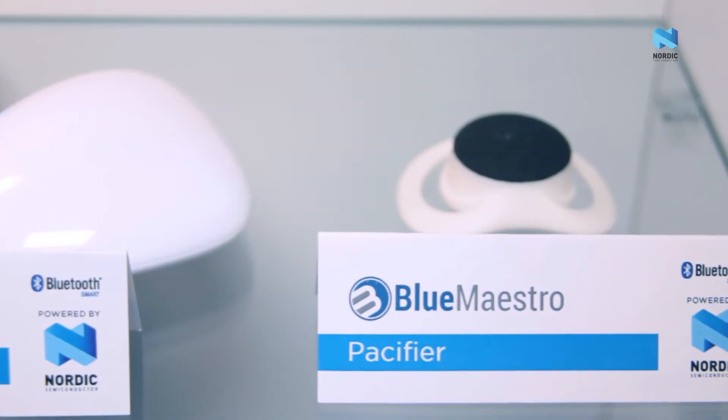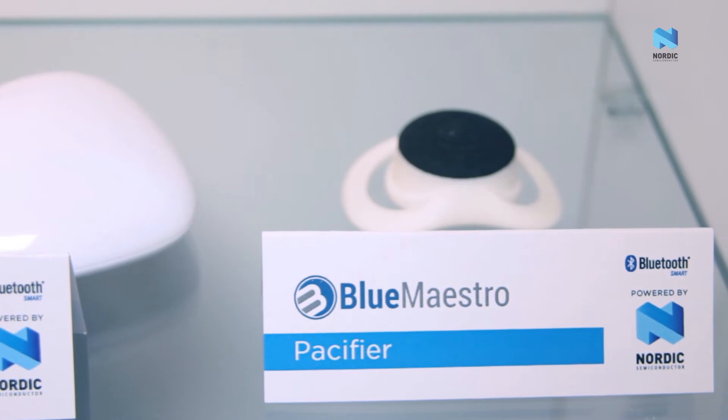We have also released Pacify, a baby's thermometer. Pacify records the temperature of a baby when they're sucking on the silicon teat. You can also use Pacify to track your baby — if your baby wanders off, you can use it as a proximity sensor to find out where your baby is.